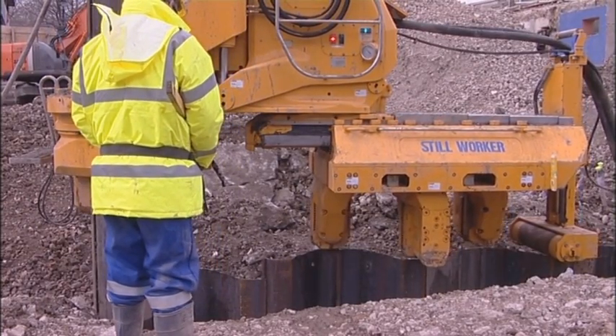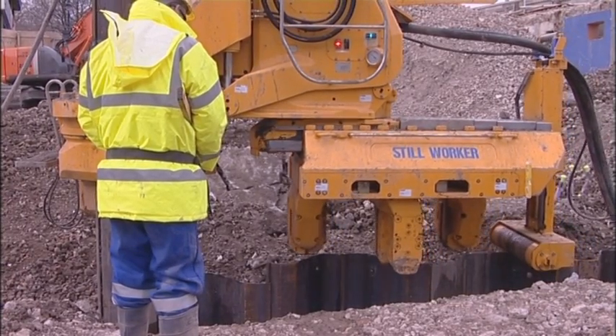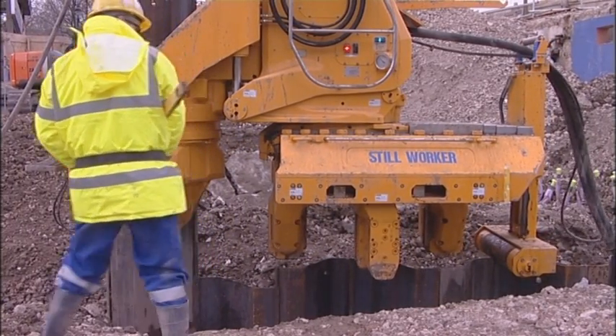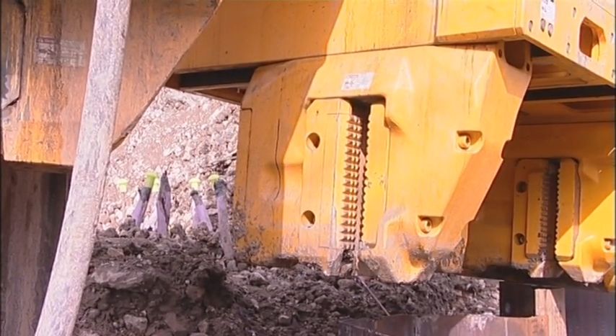An innovative feature of the ZU100 is its ability to walk backwards along a finished pile line, invaluable for confined areas or when installing piles out into water.